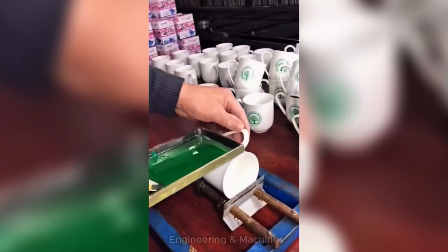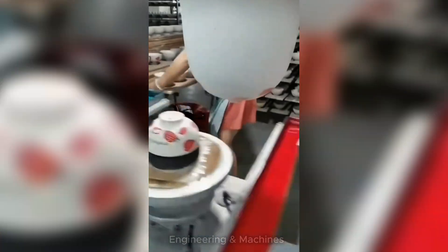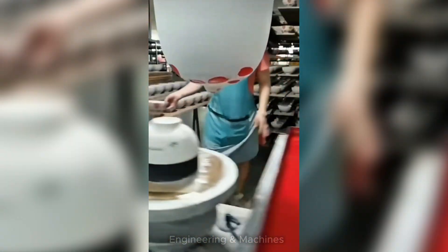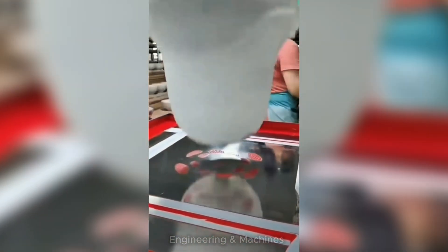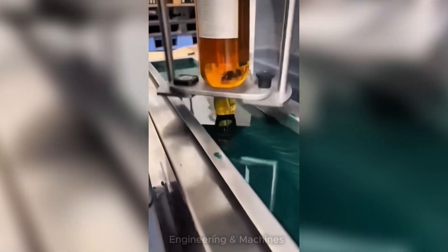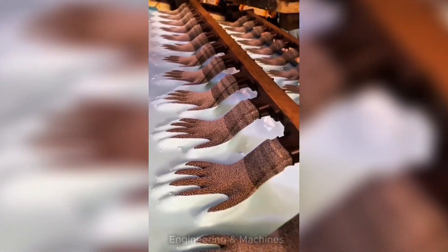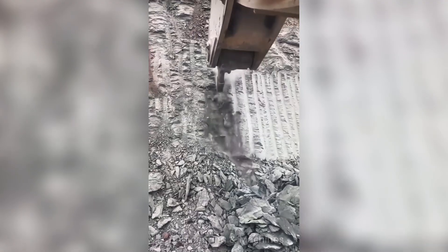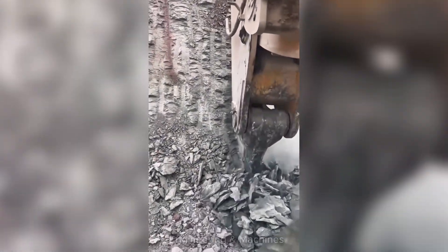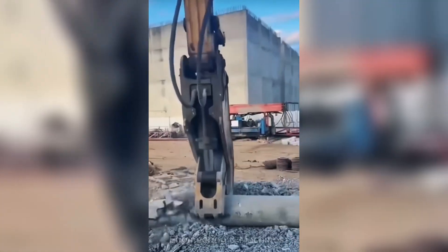These manufacturing machines are incredibly powerful, transforming the production process by increasing efficiency and precision. Whether in metalworking, assembly, or packaging, these machines streamline operations, allowing for faster production times and consistent output. With the ability to handle complex tasks with minimal human intervention, they significantly reduce labor costs while ensuring high quality standards. From automated assembly lines to advanced robotic systems, these machines are essential in driving the manufacturing industry forward, improving productivity and allowing businesses to meet growing market demands with ease.